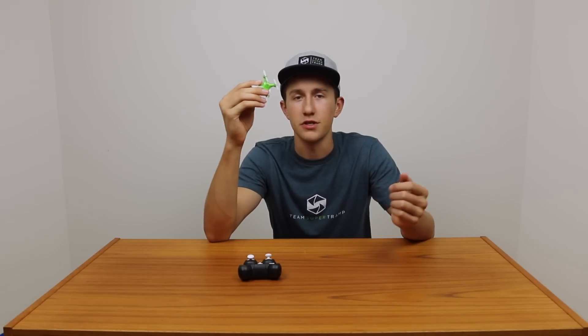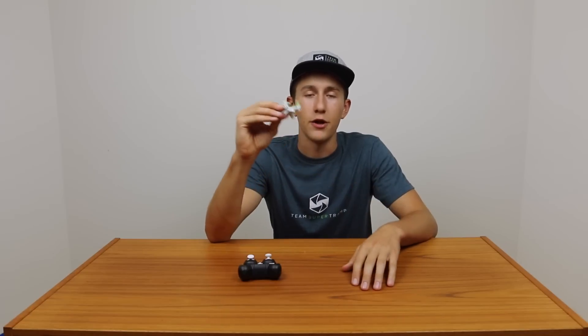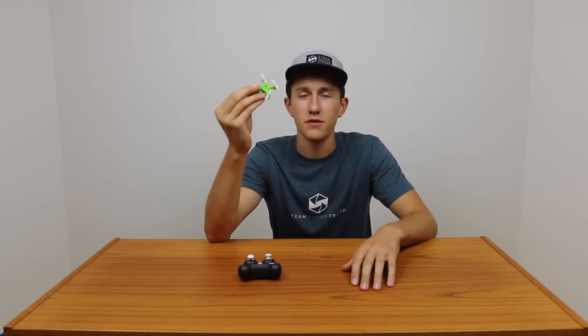For prices on all of these drones, you can just click on their respective links in the description below and find the up-to-date price for each of these.